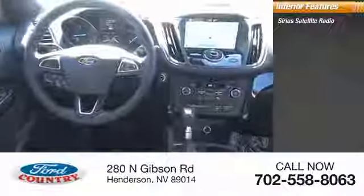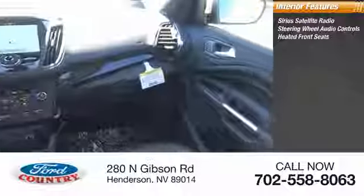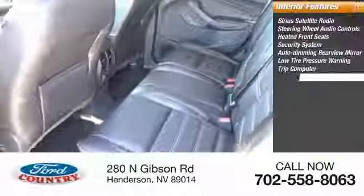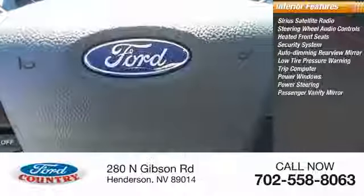Inside you'll find Sirius satellite radio, steering wheel audio controls, heated front seats, security system, auto-dimming rear view mirror, PPO, low tire pressure warning, trip computer, power windows, power steering, passenger vanity mirror.